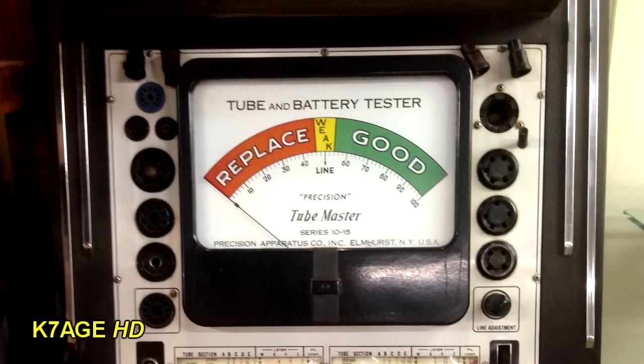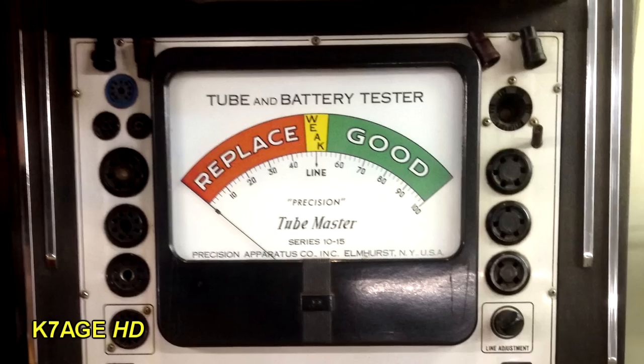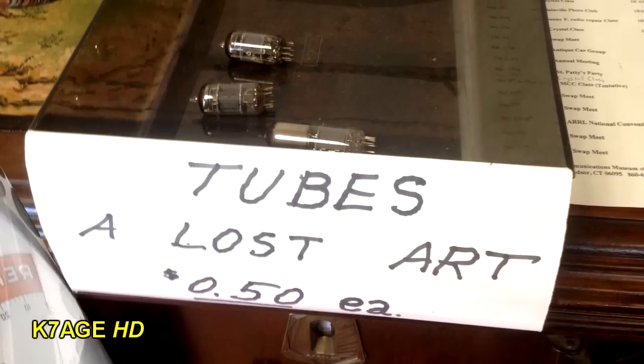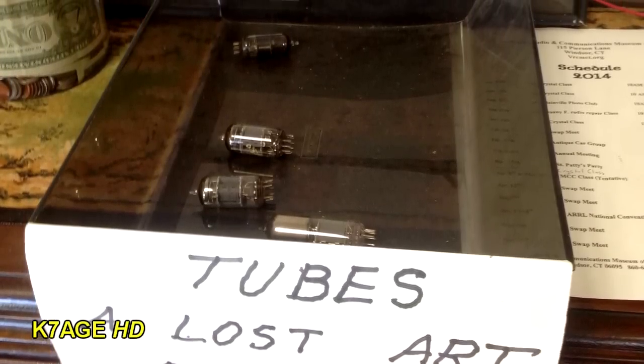If you used vacuum tubes, you probably used a vacuum tube tester. The meter would tell you when it was time to replace the tube, if the tube was getting weak, or if it was still good. In the lobby of the museum, you could purchase a collector's item — a vacuum tube, a lost art — only 50 cents a piece.